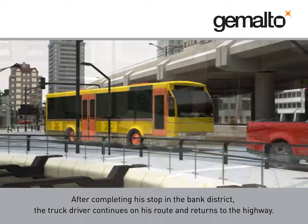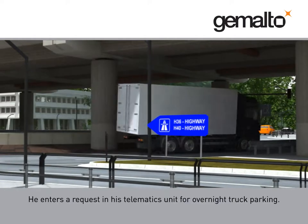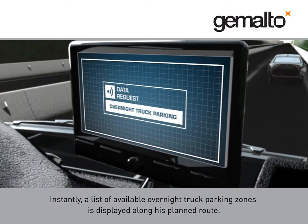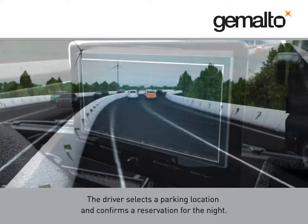After completing his stop in the bank district, the truck driver continues on his route and returns to the highway. He enters a request in his telematics unit for overnight truck parking. Instantly, a list of available overnight truck parking zones is displayed along his planned route. The driver selects a parking location and confirms a reservation for the night.